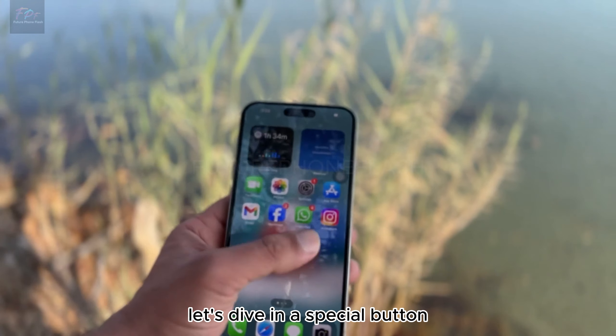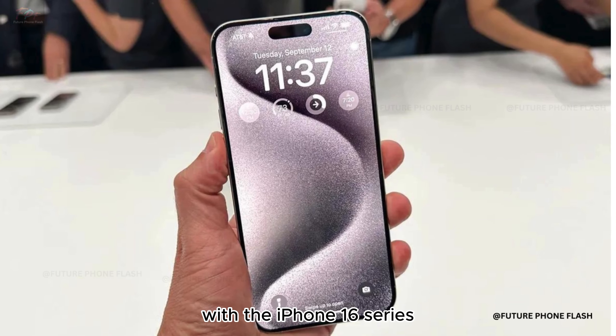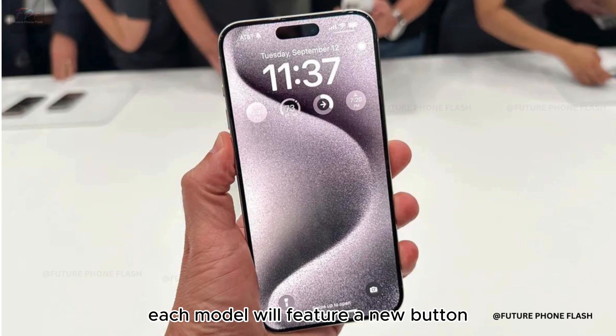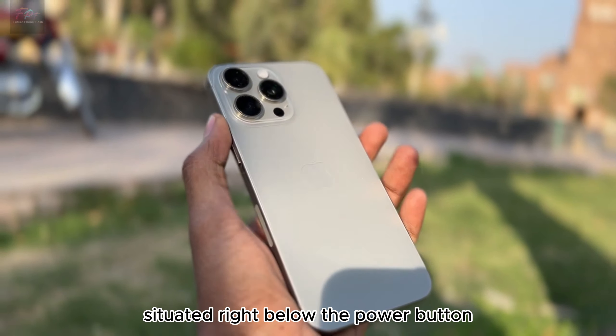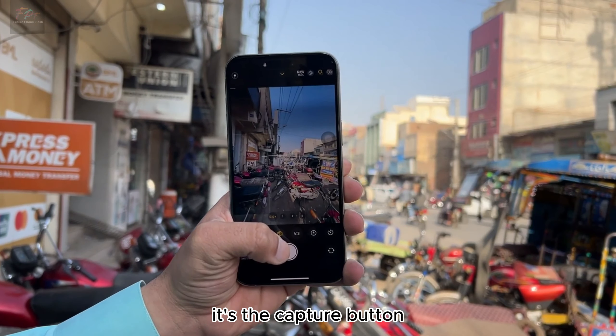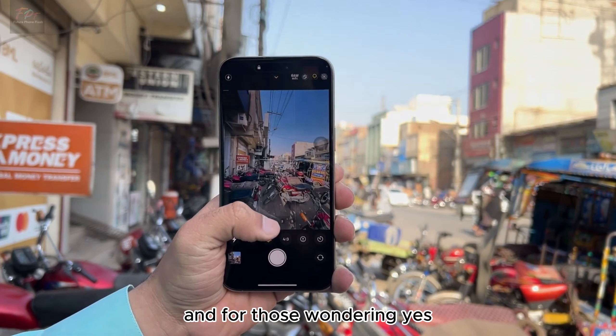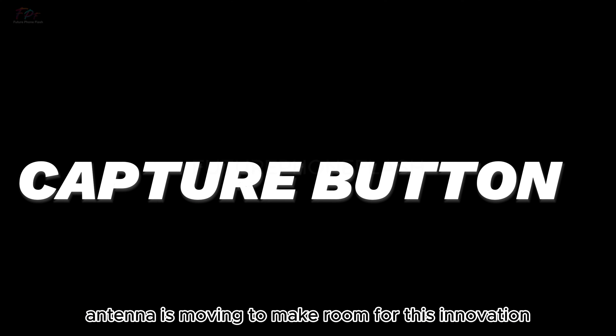Apple is about to shake things up with the iPhone 16 series. Each model will feature a new button, uniquely positioned for easy access. Situated right below the power button, this is the capture button. And yes, the 5G antenna is moving to make room for this innovation.